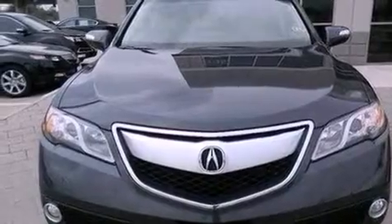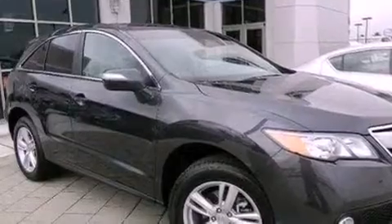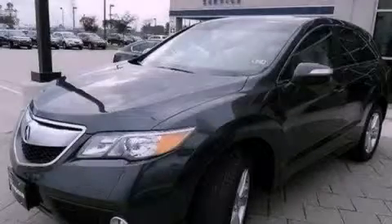And the navigation system will help you get from point A to point B on time. Stop by today and test drive this automobile for yourself.